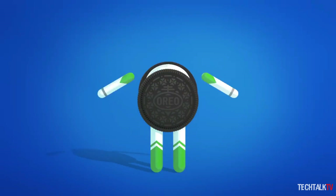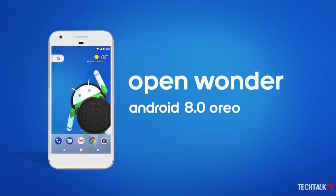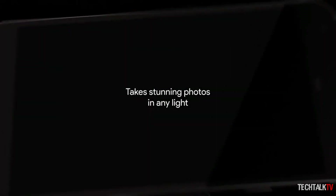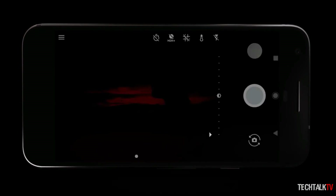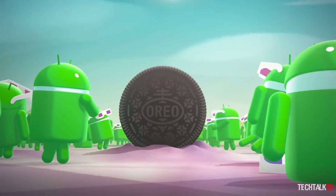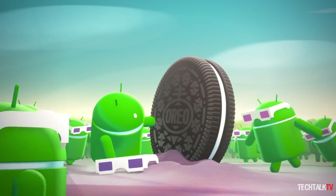The Pixel 2 update will feature Android Oreo, as well as updates in the imaging department. Expect a dual-lens camera, waterproofing, and new design elements that should hopefully make the handset a little more exciting. The main event, however, will be Android Oreo.